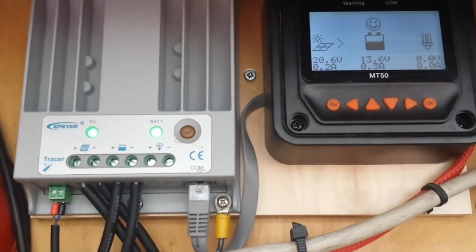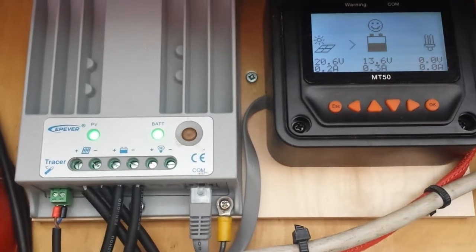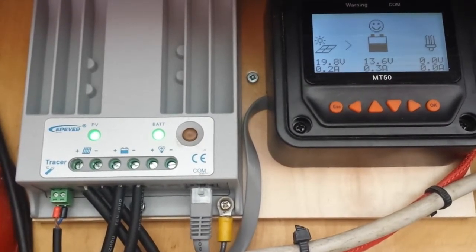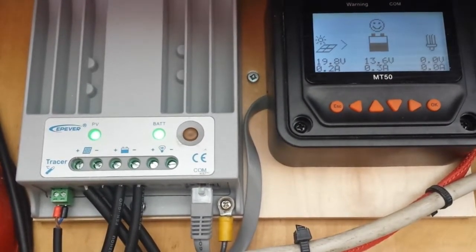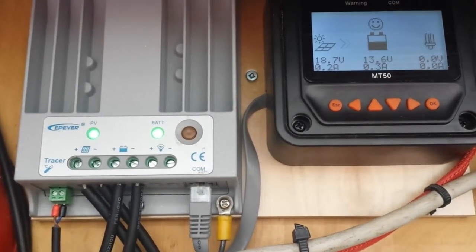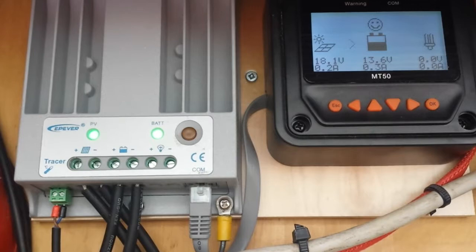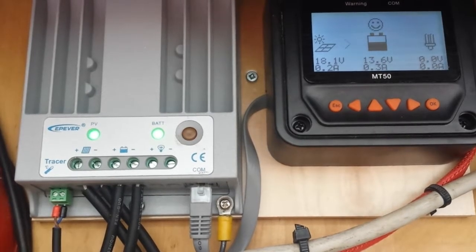It is very cloudy conditions, but this is the first time that I've caught it doing this repeatably. The battery is at about 80 percent state of charge. We're down to 18.1 volts on the panels, 0.3 amps to the battery.